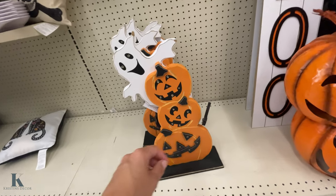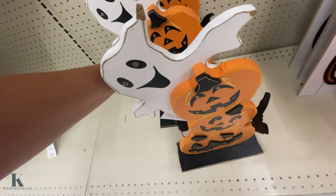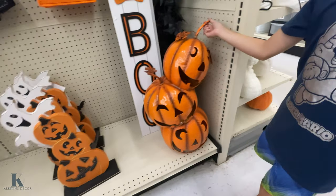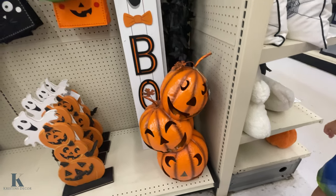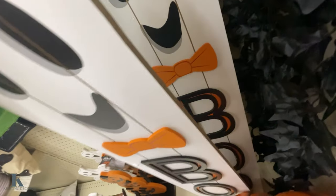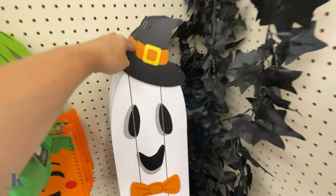These are nice too and they have lights on them — let's see if there's a button I can push to show you. They're $21.00. This is really fun — it's $50.00. And then you have this nice little boo stand for inside or outside, and this is $20.99.